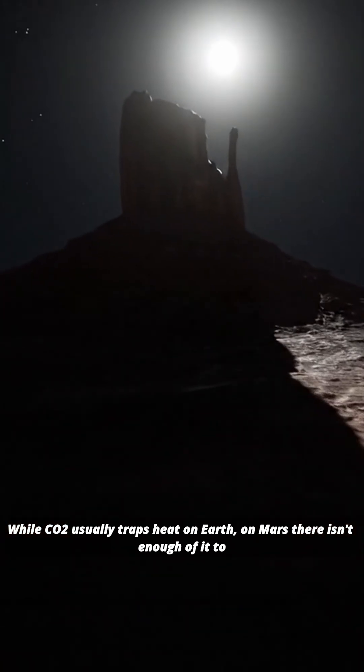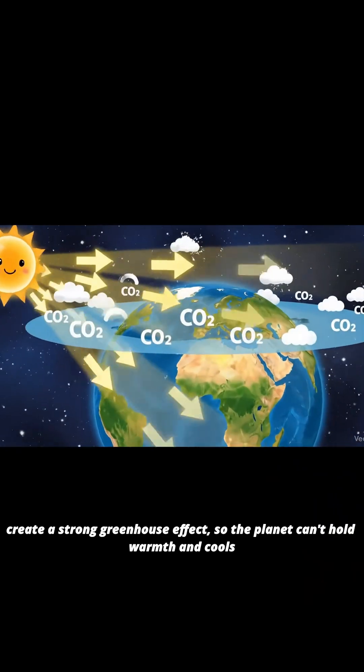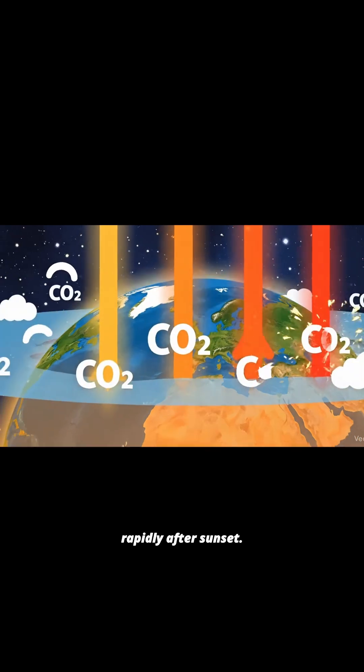While CO2 usually traps heat on Earth, on Mars there isn't enough of it to create a strong greenhouse effect, so the planet can't hold warmth and cools rapidly after sunset.